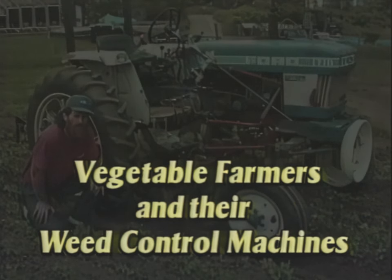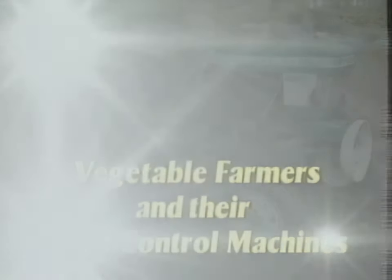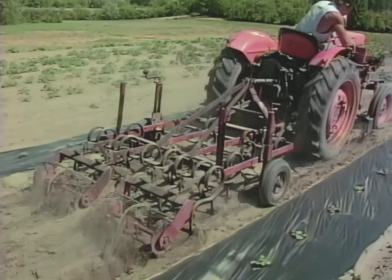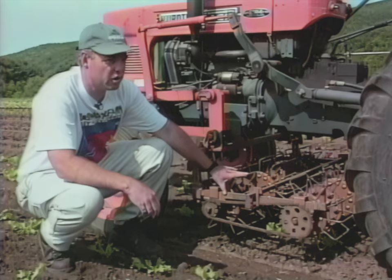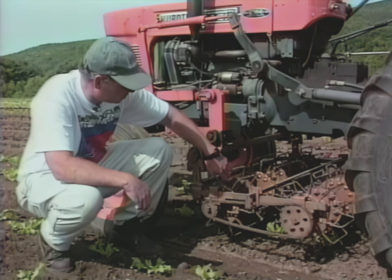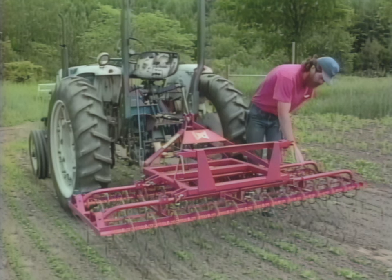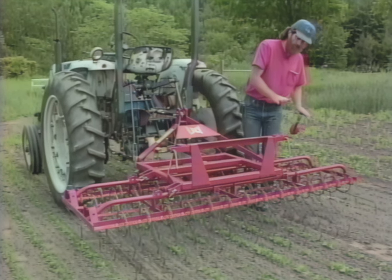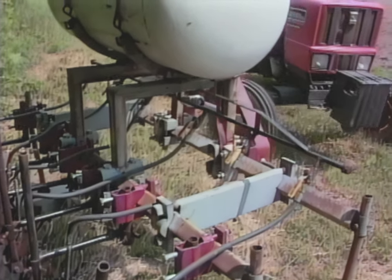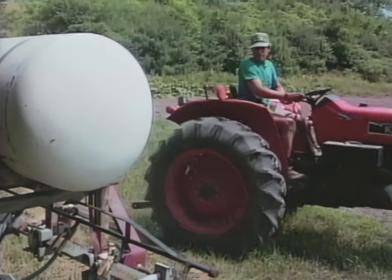Vegetable Farmers and Their Weed Control Machines. In this video, we visit nine vegetable farms in three New England states to talk with growers about their weed control equipment and how it's used. They will describe a variety of cultivation tools and approaches to weed control. Hopefully their knowledge and experience will help you get a better understanding of cultivation equipment and techniques.